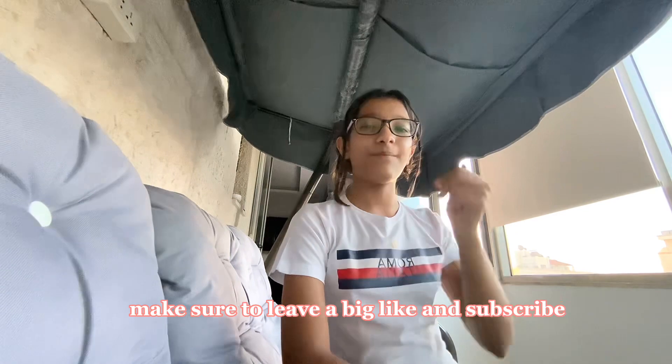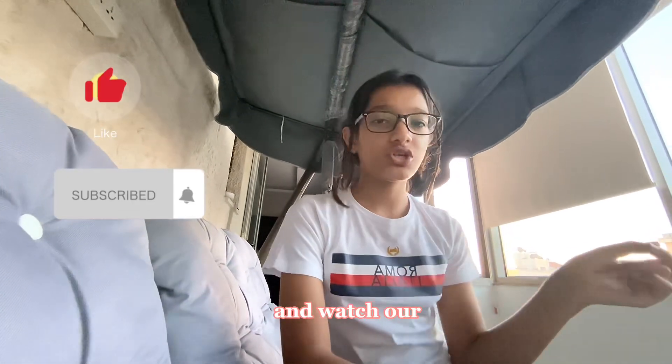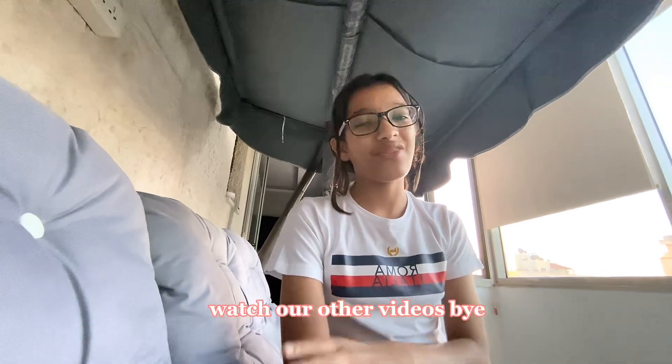If you enjoyed this video, make sure to leave a big like and subscribe and watch our other videos. Bye!